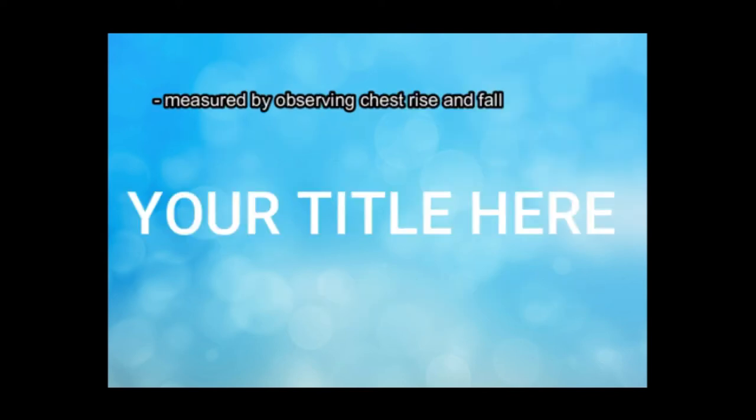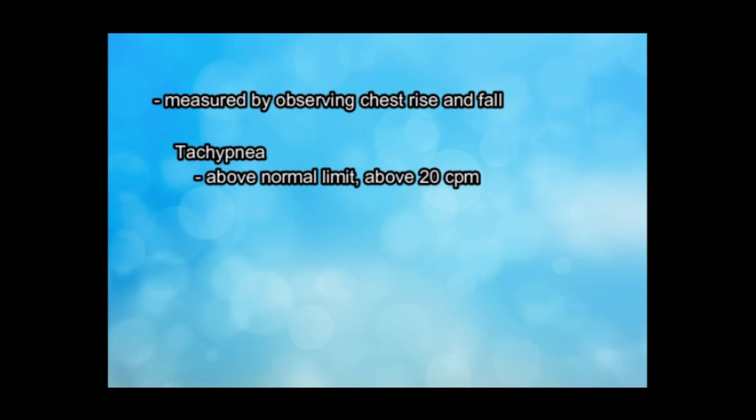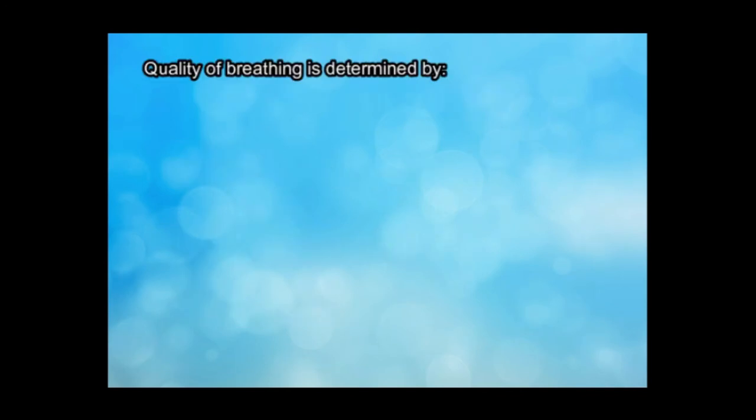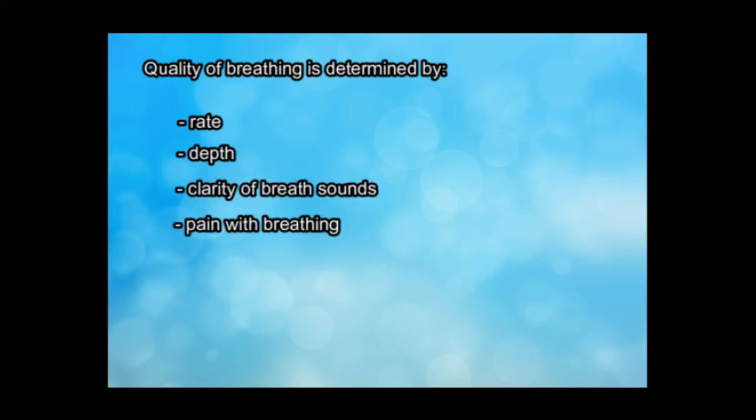Respiration can be measured by observing chest rise and fall or chest movements. Tachypnea is above the normal limit or above 20 cycles per minute. While bradypnea is below the normal limit or below 16 cycles per minute. Difficulty in breathing is called dyspnea. Quality of breathing is determined by the rate and depth of breathing, clarity of breath sounds, pain with breathing, and difficulty in breathing.